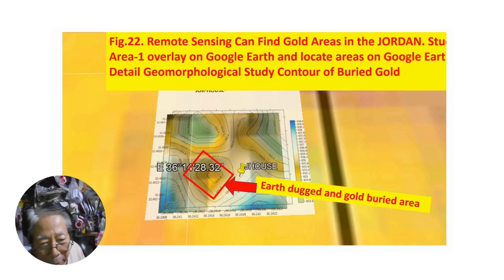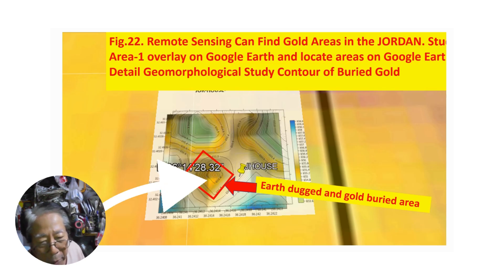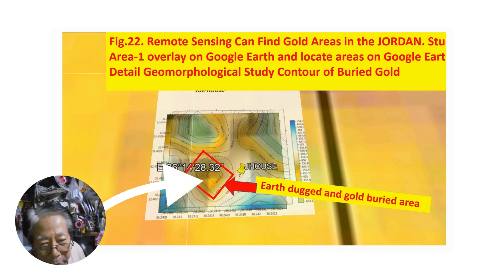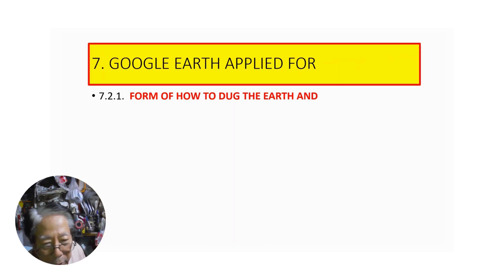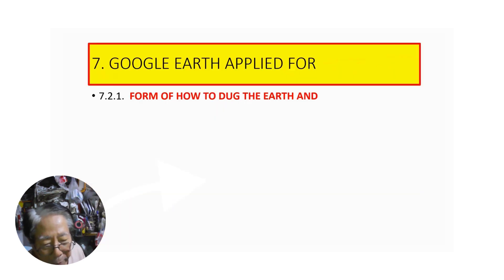Using a Google Earth application, I transfer my study area to get a detailed geomorphology study of the area. I got a contour map like this.